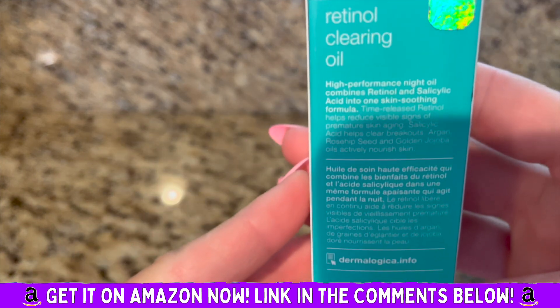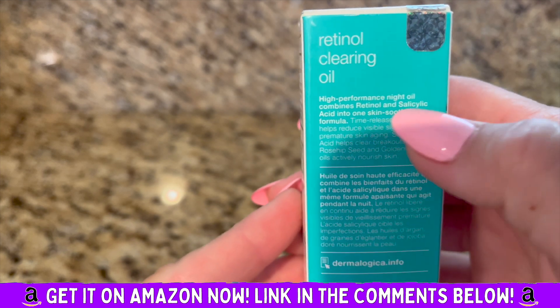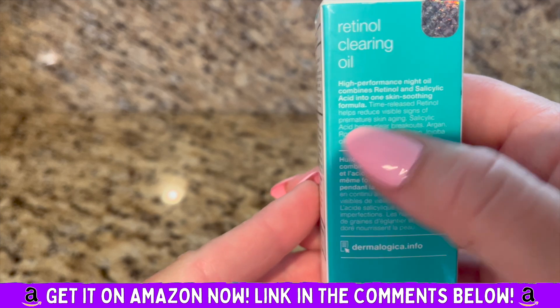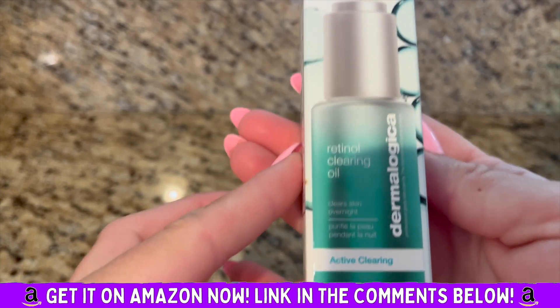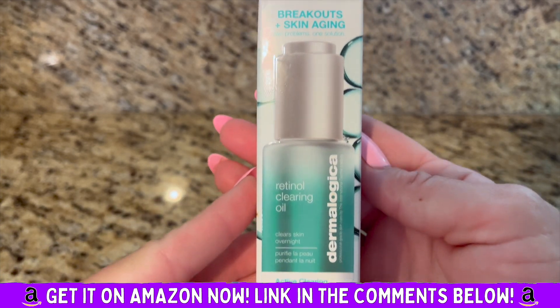I really like this product. I have pretty sensitive skin. It combines retinol and salicylic acid into one skin-soothing formula. It works for me. Try it for yourself, see if you like it — but I really, really love it. Definitely recommend.